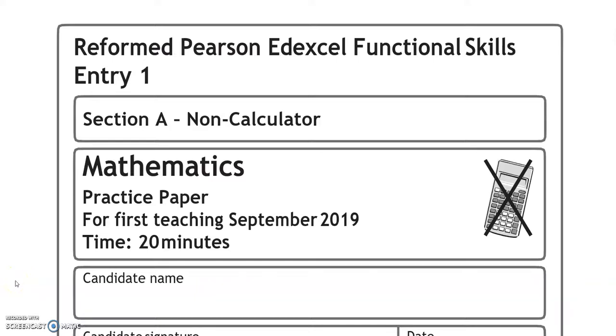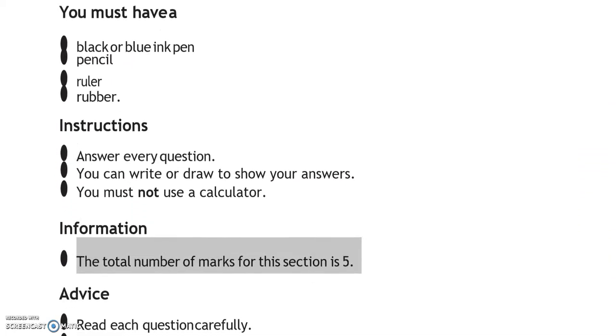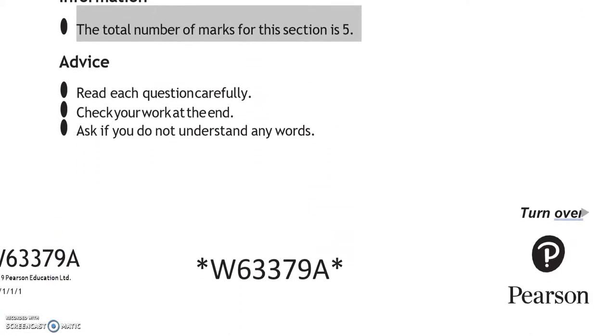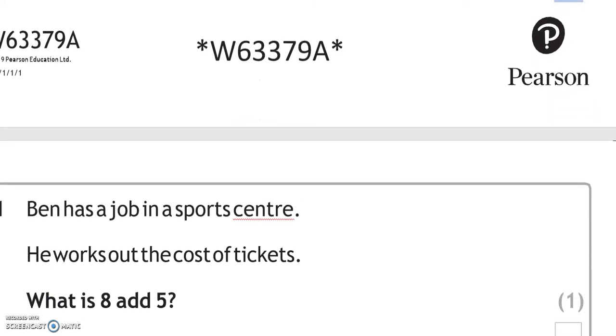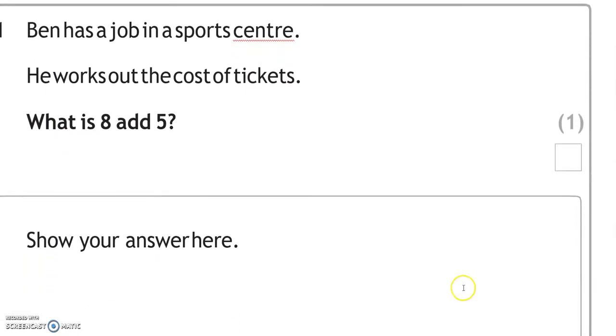This is an Entry Level 1 Functional Skills Math paper from Edexcel. It's split into two parts. In part one you can't use a calculator; in the second part you can. There are five marks for this section.